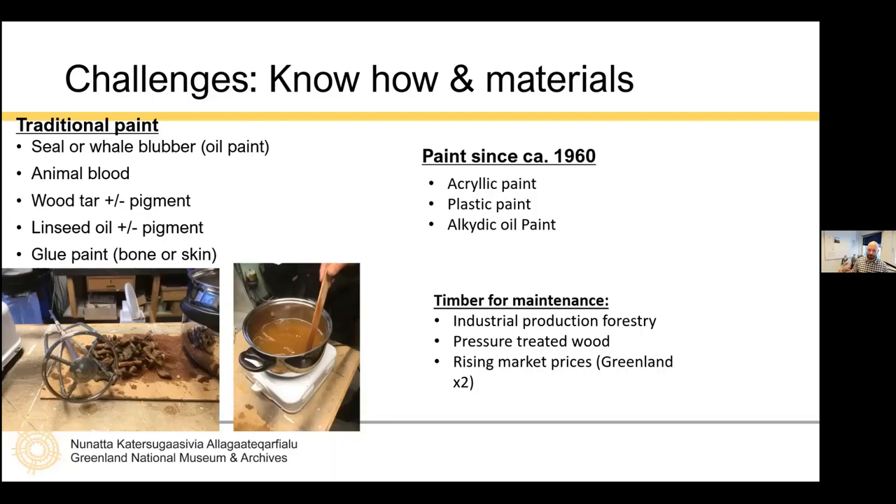The main threat we see right now is the starkly rising market prices. In Greenland, prices are normally double what they are in Denmark, simply because of the long transport by ship. So most building owners don't really have the money right now to do what's right with their buildings, and many are basically falling behind on maintenance. That's a big problem for us right now. And that was it.